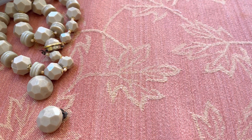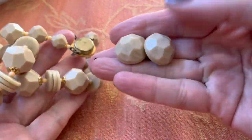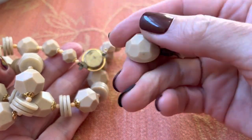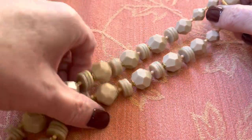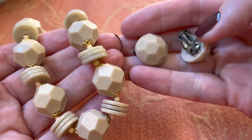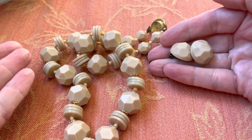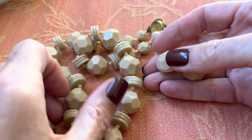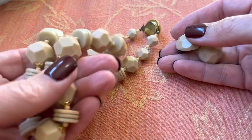Hi everybody, it's Sally with Vintage Discoveries here with some vintage jewelry haul — some current stuff and some other stuff. I told you I'd get this necklace out to match these earrings. These are Japan and this is the matching necklace. It's a very mild color — beige maybe — but I like it. And it looks pretty on.